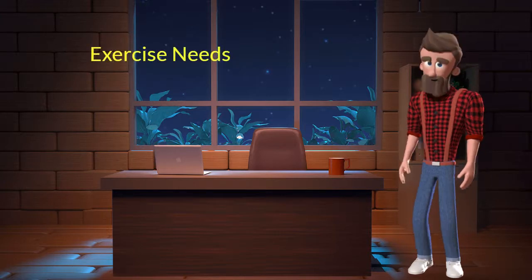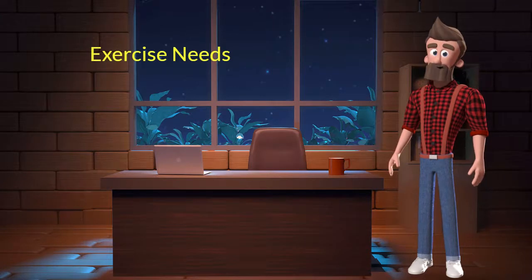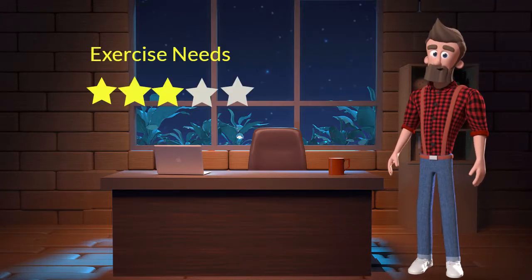Exercise needs: This dog breed has average exercise needs. I will rate it 3 out of 5. If you don't live in a big house or on farmland and you are not a very active dog parent, you can adopt this breed.